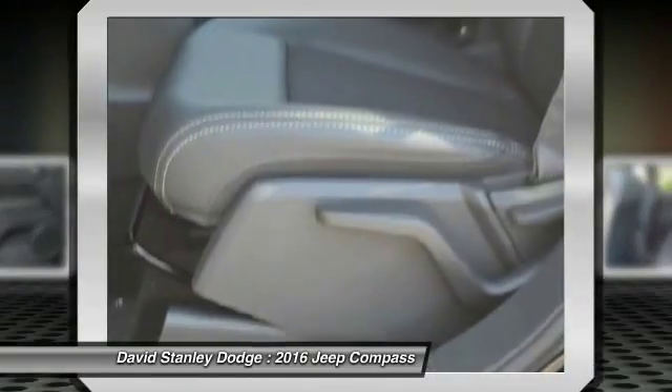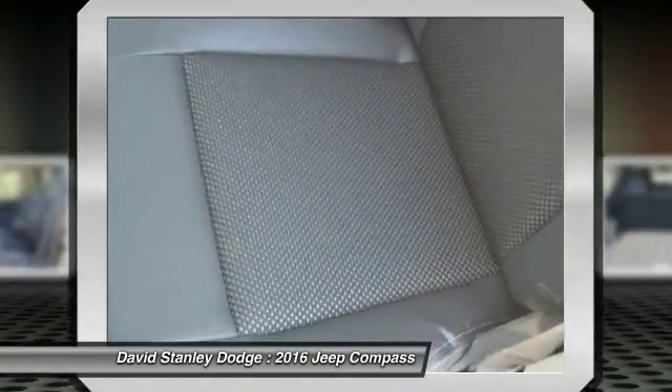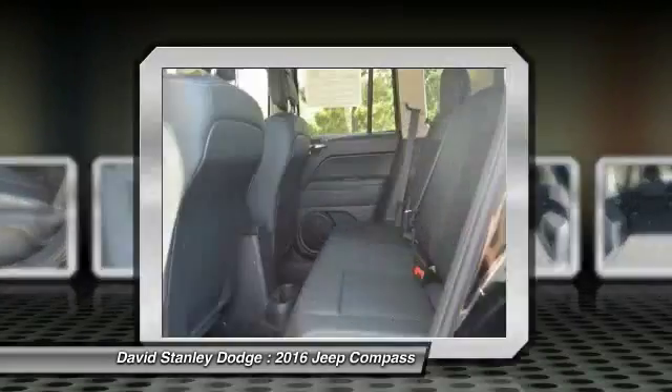Center armrest, rear window defroster, electronic stability control, CD player, fog lights.